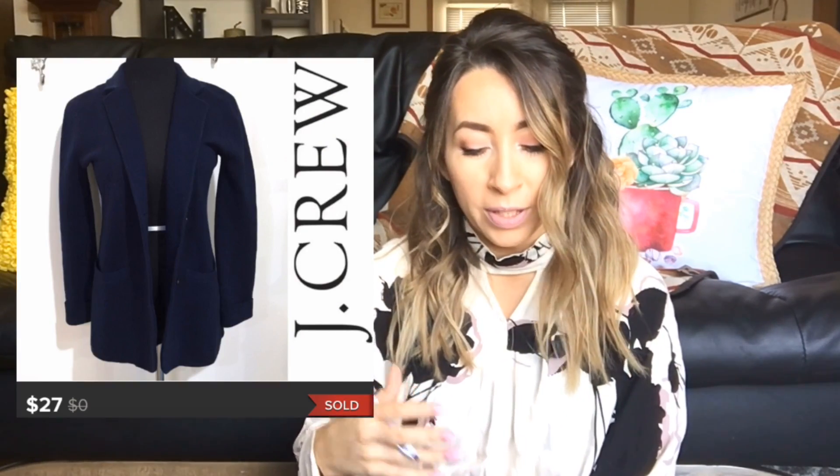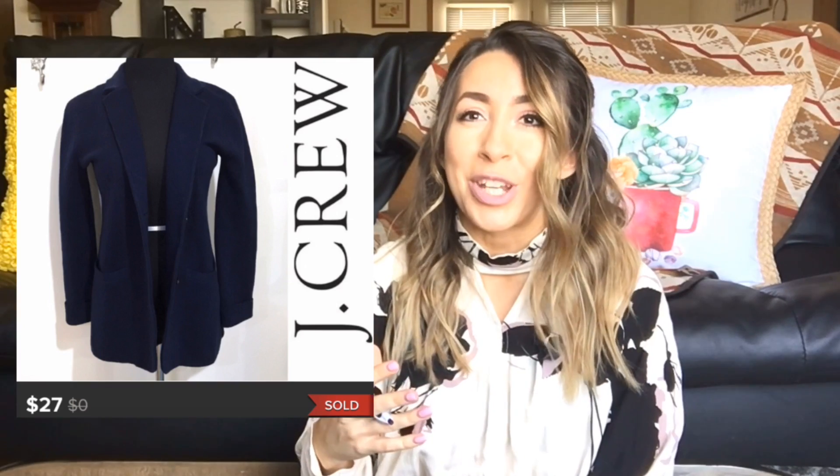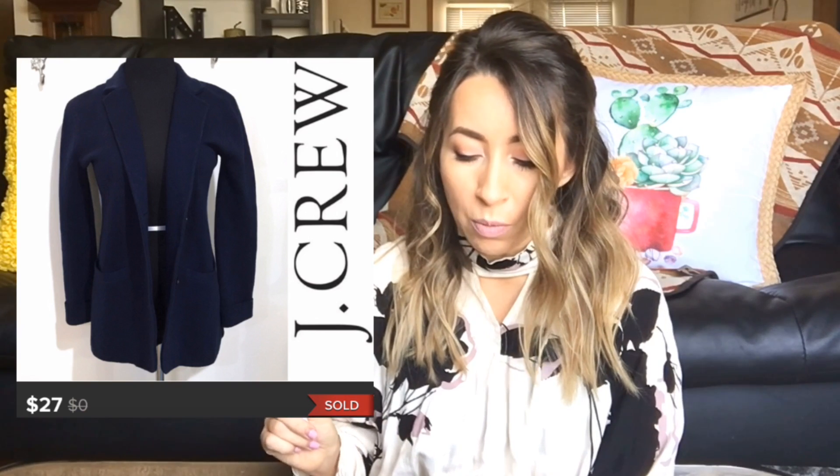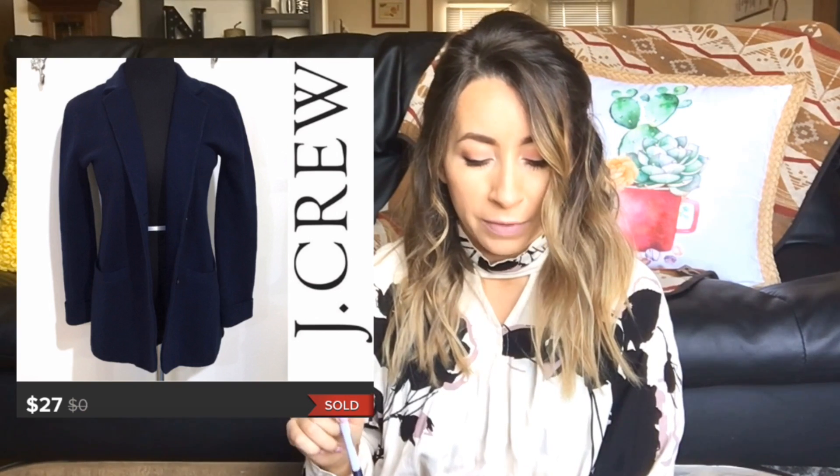This next sale was a J.Crew sweater blazer type jacket. It was awesome — I wanted to keep this jacket so bad, but I have so many cardigans and sweaters that I really just didn't need it. I really loved this particular style. This one sold for $27 on Poshmark and I was left with $21.60 after fees.